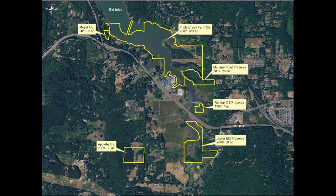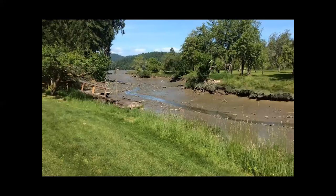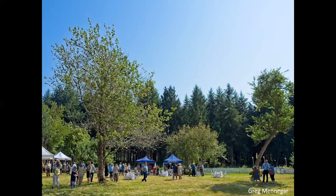I'm going to talk briefly about Triple Creek Farm conservation easement and the McLean Point Preserve. In the upper portion of the aerial map you'll see Triple Creek Farm, and just to the south, directly adjacent, is the McLean Point Preserve. Triple Creek Farm is the home of Ralph Monroe, the former long-serving Washington Secretary of State and a longtime incredible Land Trust supporter. It has a mixture of agricultural fields, an Eld Inlet shoreline, and sloughs. Ralph graciously hosts our annual summer gala at his farm — sadly we had to cancel it last year, but hopefully we'll be back there in August.